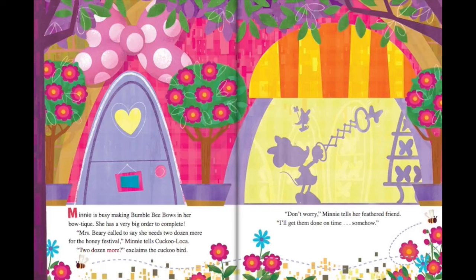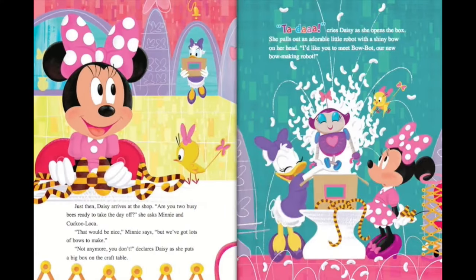Two dozen more, exclaims the Cuckoo Bird. Don't worry, Minnie tells her feathered friend. I'll get them done on time, somehow. Just then, Daisy arrives at the shop. Are you two busy bees ready to take the day off? She asks Minnie and Cuckoo Loka. That would be nice, Minnie says, but we've got lots of bows to make.